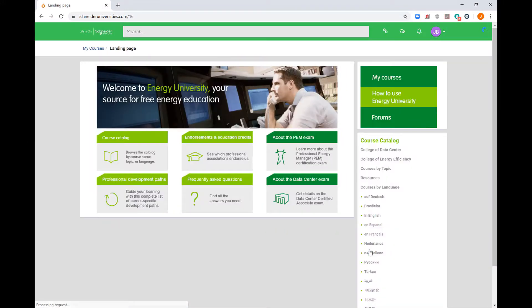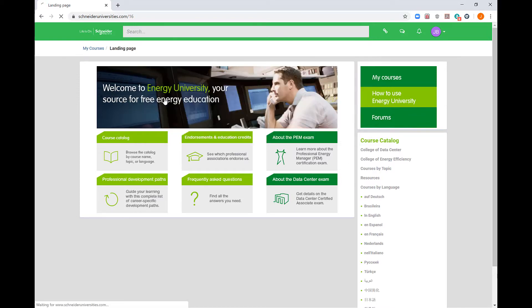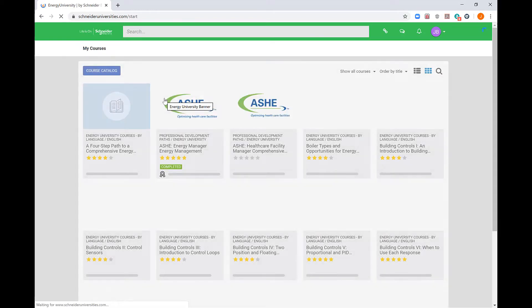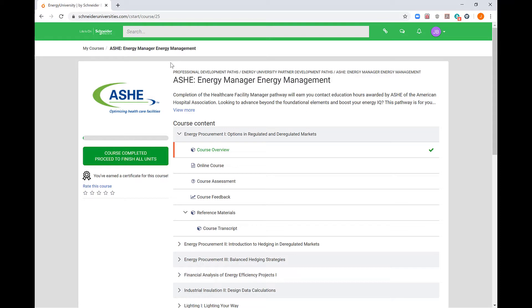ASHE's Energy University is a program of e-learning courses that provide the information needed to identify, monitor, and manage energy use in order to find ways to create simple and effective energy-efficient solutions in any building or structure. There are over 180 courses available, and the CEUs acquired can be used towards AHA certifications.